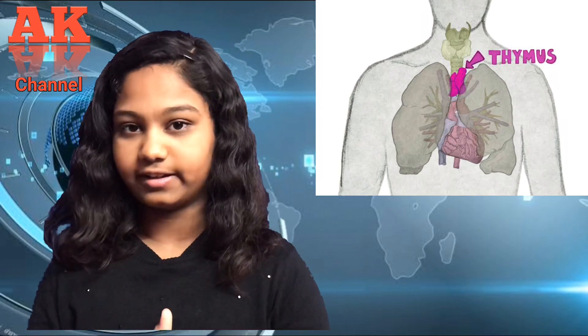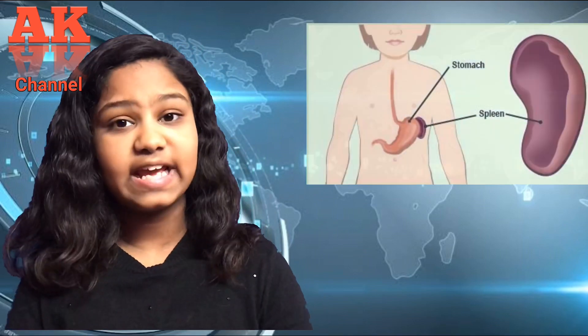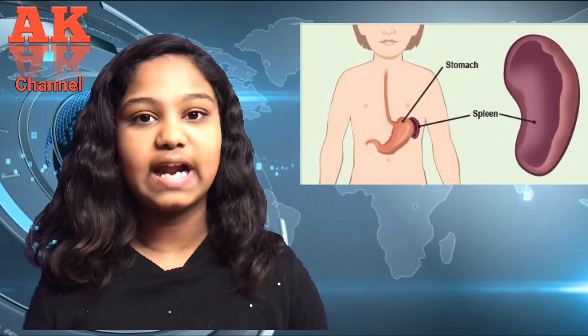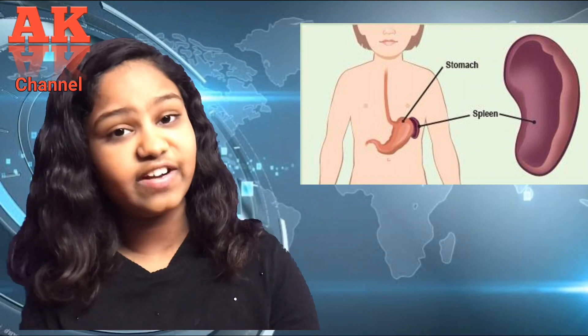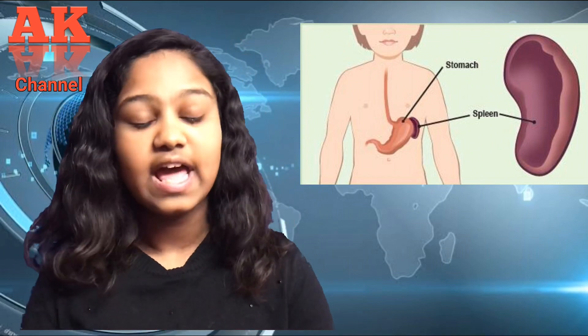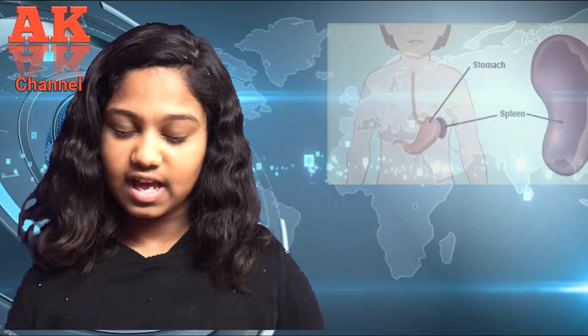Then comes the thymus. The thymus is an organ in front of your heart, and it is the place where the T cells get matured. Then comes the spleen, located at the left of your abdomen. 25% of the blood that the heart pumps flows through the spleen. The spleen filters the blood and looks for any pathogens. If a pathogen is detected, the immune system gets activated to neutralize it.